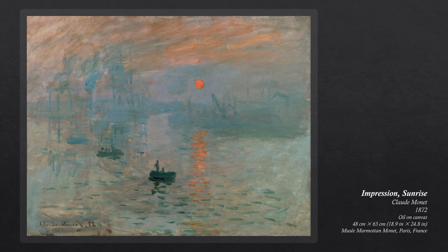Impression, Sunrise is a painting by Claude Monet, first shown at the Exhibition of the Impressionists in Paris in April 1874.